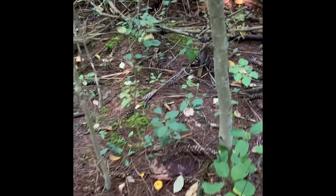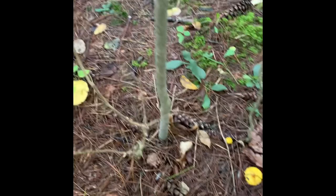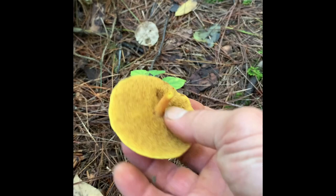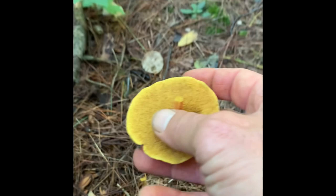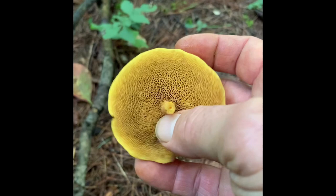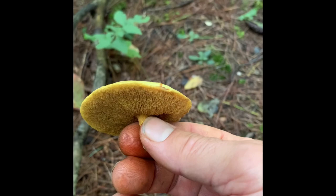These yellow ones are the chicken fat mushroom, also known as Suillus americanus - it is a boletus mushroom. The family it's in is Suillus, pertaining to a number of things, but particularly when you find a Suillus you'll know because they are slimy on top.